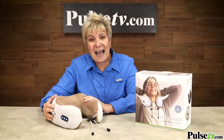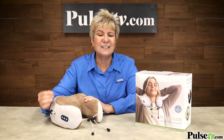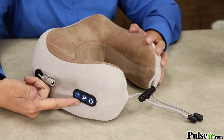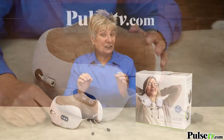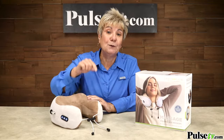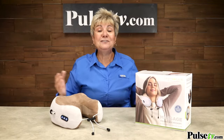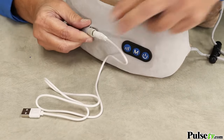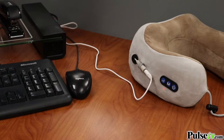What I really love is, right on the pillow are the controls, and they're so easy to use. You've got power, you've got modes, and you've got speed. This has a rechargeable battery right inside, which means you don't have to buy batteries ever again. All you do is use the included USB cord to plug it in right here.